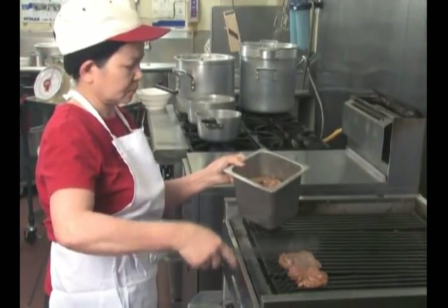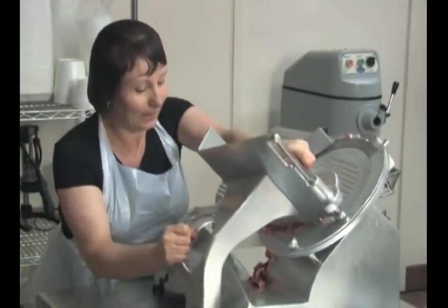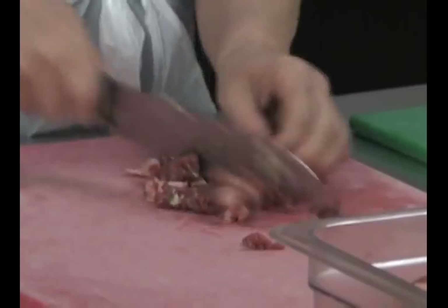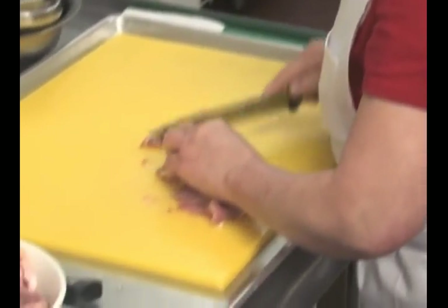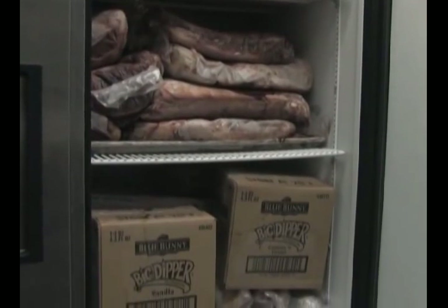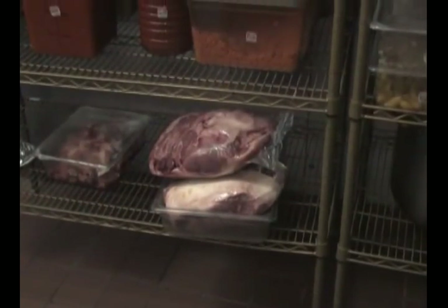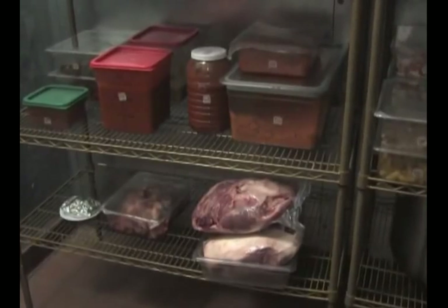Many foods have bacteria on them that will be destroyed during the cooking process. It is important that these foods, juices from these foods, or equipment used to prepare these foods, not come into contact with food that has already been cooked or will not be cooked before being served. If contact does occur, that food will be considered contaminated and can spread foodborne illness to customers. If a cutting board that was used to cut raw chicken was then used to cut lettuce without being sanitized in between, that lettuce would be contaminated with the bacteria of the chicken. If raw meat juices dripped onto cooked food or produce in the refrigerator, it would also be an example of contamination. To reduce the chance of contamination, always keep produce and ready-to-eat foods above and away from raw meat products when stored in a refrigerator or freezer.